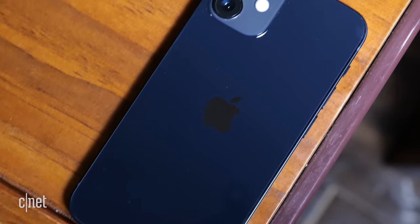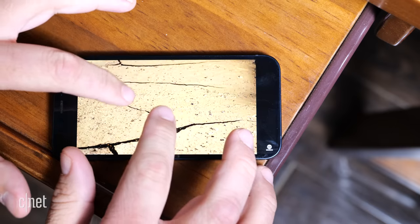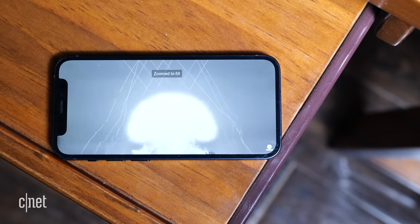It's just a small iPhone 12 with the same design, the same support for 5G, the same OLED screen with support for HDR videos.